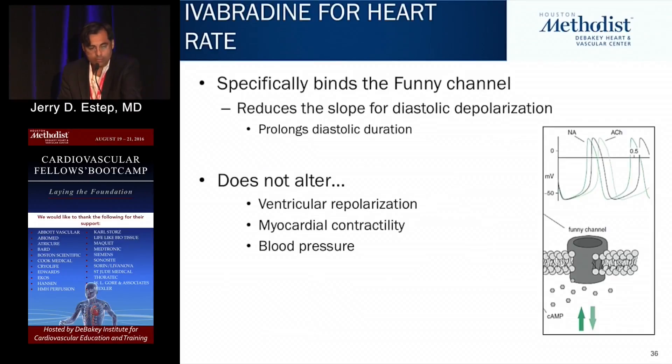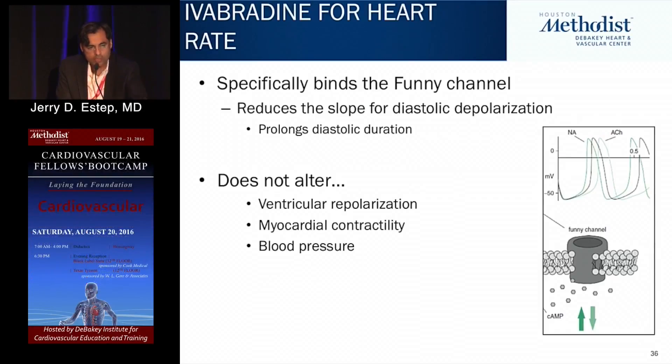Lastly, ivabradine for heart failure — Corlanor — has a unique mechanism. It binds the funny channel located predominantly in the sinoatrial node and reduces the slope of diastolic depolarization, thereby delaying the next heartbeat and decreasing heart rate. This is not a negative inotrope — it reduces heart rate in a unique fashion.